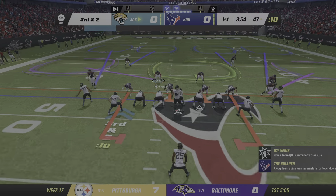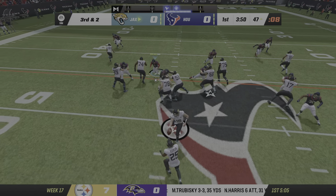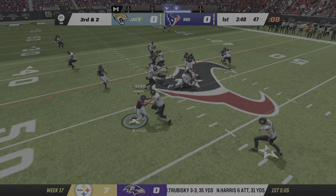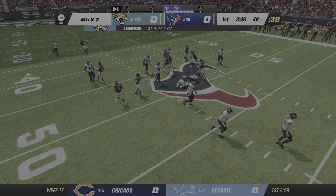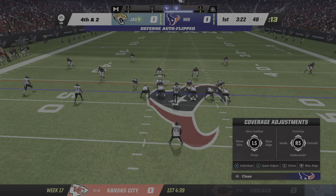They'll come to the line needing only two yards to gain the first. Lock it! Robinson will try to pick it up — he's not going to get there. That won't even be close, it was blown up in the backfield. A loss of a yard, and it brings up fourth down.